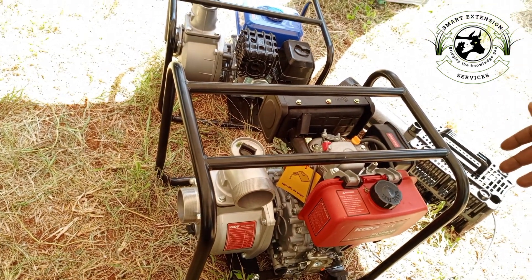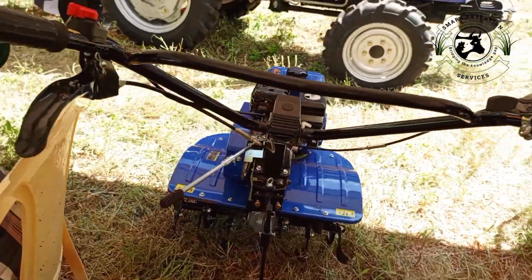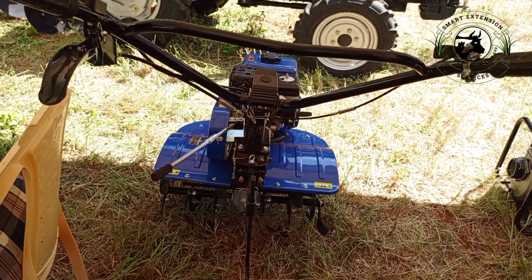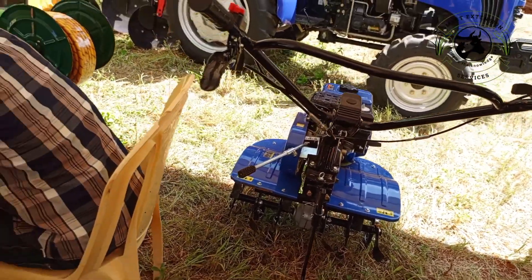We have a tiller here. The tiller is used to do tillage — to soften the soil before you do the planting season.